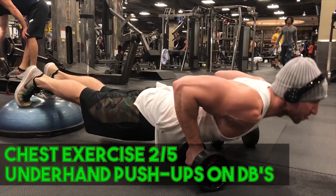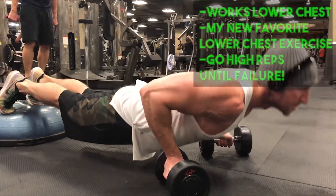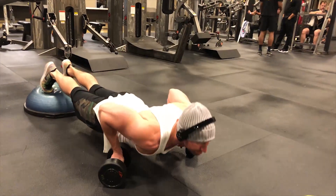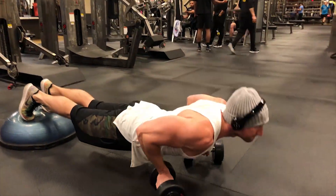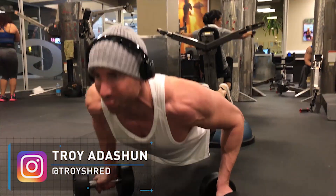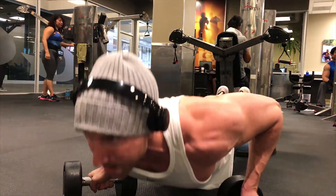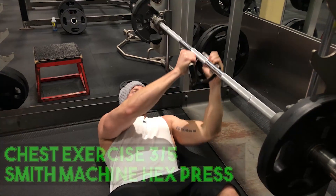The next chest exercise is awesome for the lower chest — underhand push-ups on dumbbells with your feet elevated. Notice my hand position: angled inward with an underhand grip on the dumbbells. This really allows you to contract and squeeze the lower part of the chest, even more than weighted dips. Focus on squeezing and contracting the pec muscle throughout each rep rather than just getting reps. Ask yourself how you can make each rep harder on the muscle. Go 15 to 20 reps until failure.